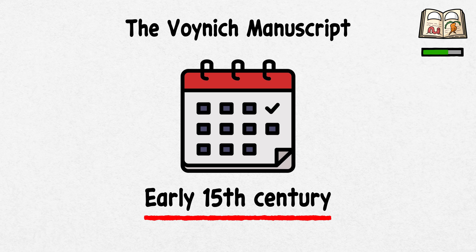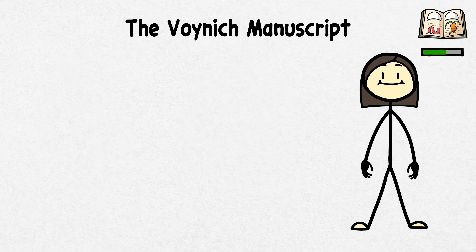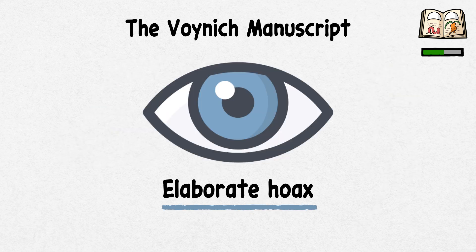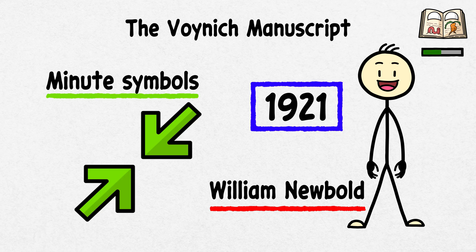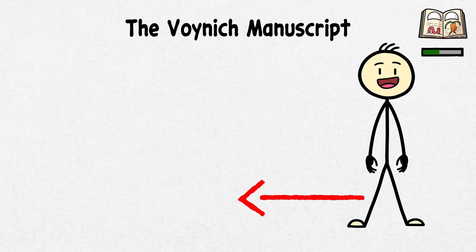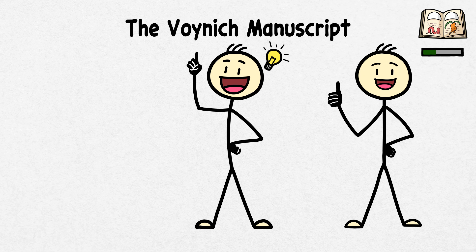Dated to the early 15th century, it has stumped scholars, cryptographers, and linguists for over a century. Some theories suggest it could be a herbal guide, a secret code, or even an elaborate hoax. In fact, William Newbold claimed in 1921 that the transcripts were basically minute symbols that could be decoded with hyper-magnification. However, it wasn't too long before his confident claim died down. The manuscript's origins and purpose remain a mystery, making it a favorite subject for conspiracy theorists and historians.